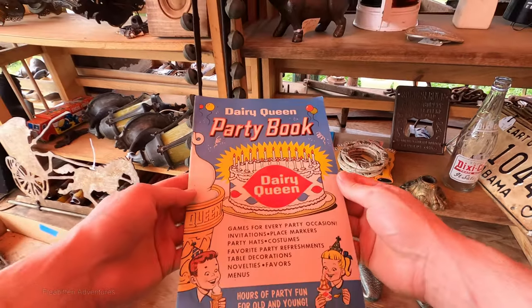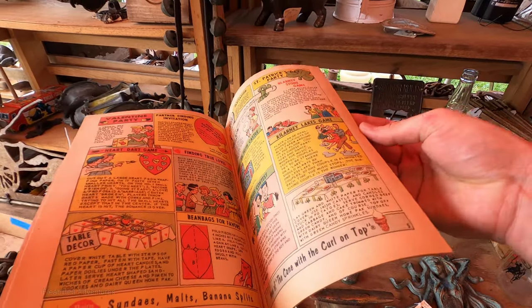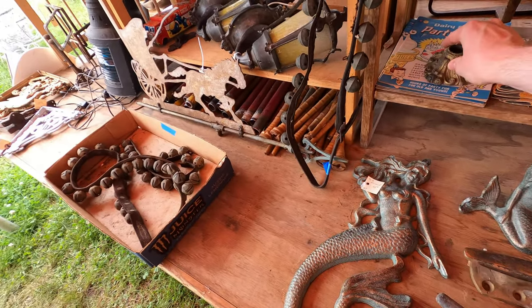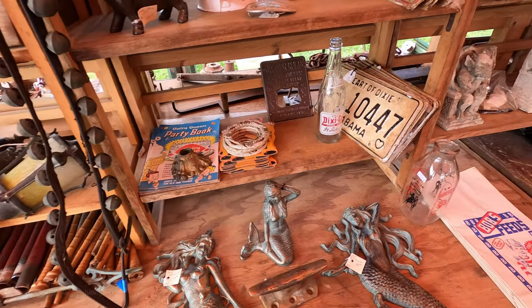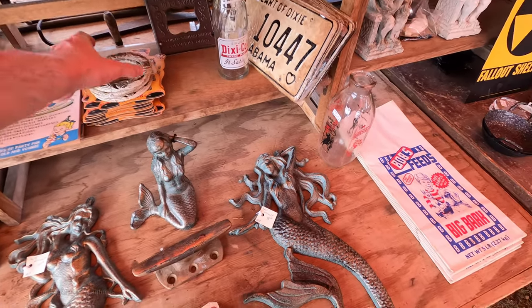This is kind of cool — this is a Dairy Queen party book. I would guess it's probably from the 50s or 60s just based on the way the people are dressed in it. It almost looks like an old comic book, minus the actual comic book story. They were part of a party thing when you had a birthday party at a Dairy Queen.